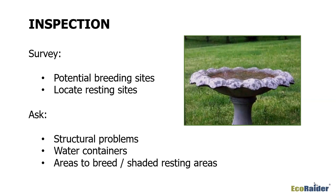Look for water containers — anything that could contain water, even something as small as a bottle cap. That's plentiful for mosquito breeding. Look for areas within the surroundings of the customer's property that could be conducive to breeding or could be a shaded resting area.